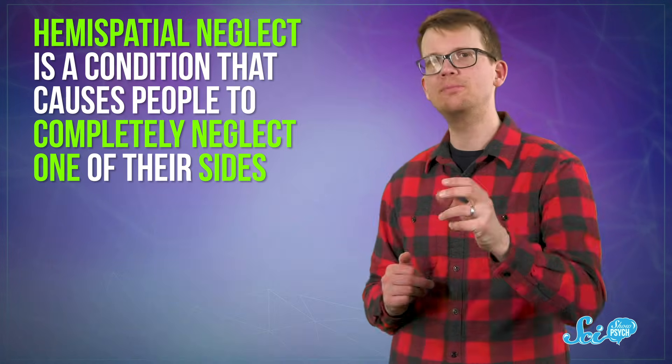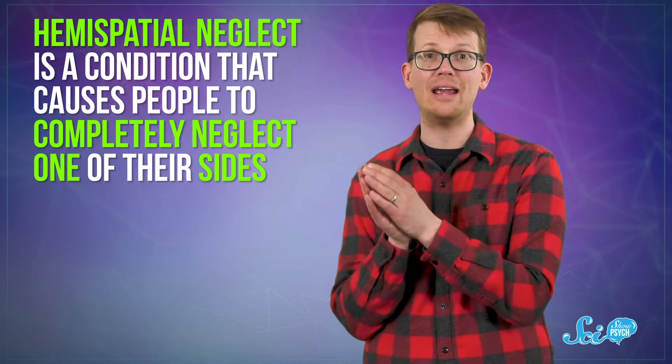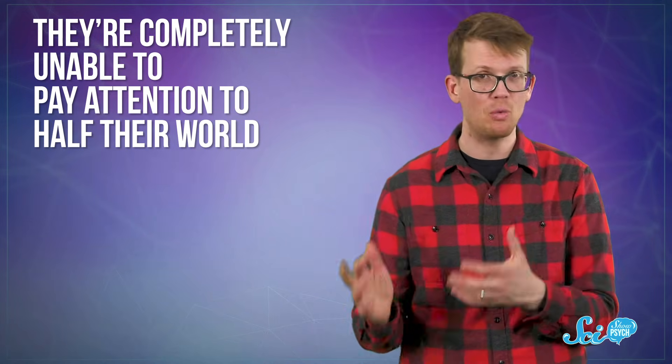This condition isn't totally understood, but research into it has given us some fascinating insights into just how we pay attention. Hemispatial neglect is a condition that causes people to completely neglect one of their sides — they're completely unable to pay attention to half of their world.